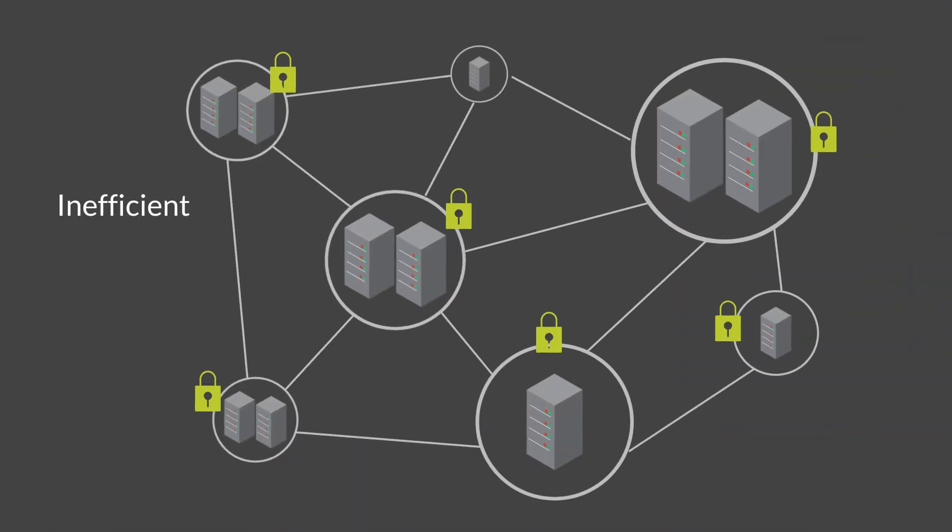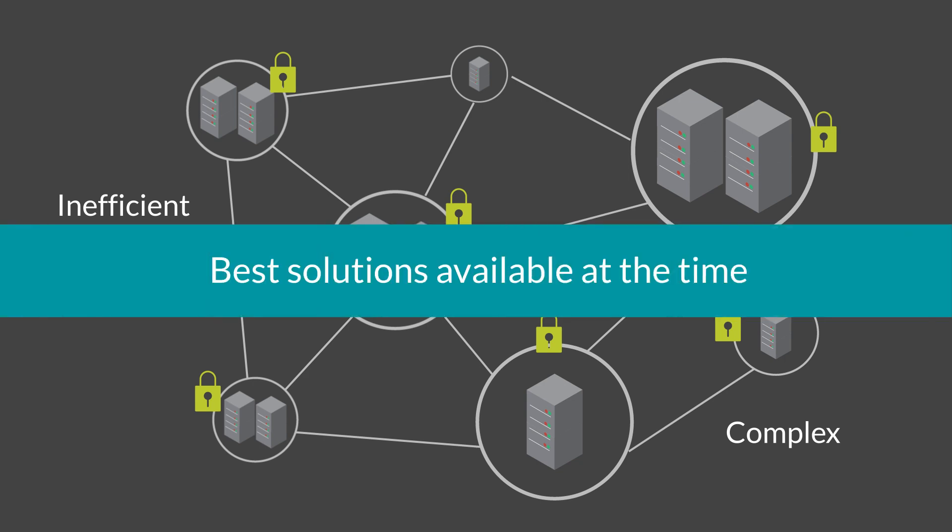Meeting this goal is inefficient with the way legacy enterprise networks are built and how they have grown in complexity. For years, you've sold your customers the traditional way of building and securing IT networks because that's what was available. You provided them the best solutions that were available at the time.